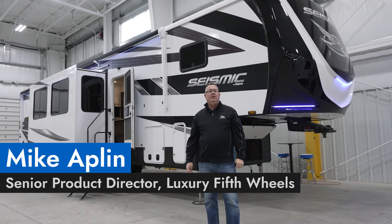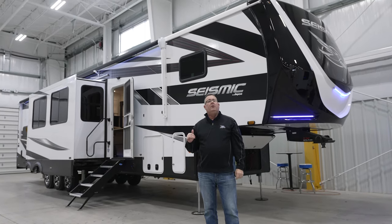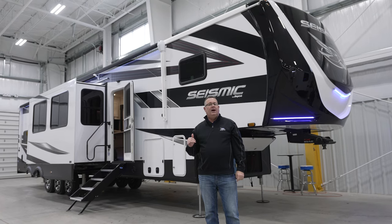Good morning. My name is Mike Applin. I'm the Senior Product Director for all the luxuries here at Jayco RV. And this morning I want to talk about our 395 Jayco Seismic.